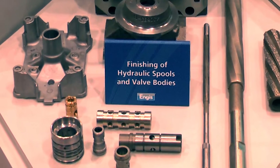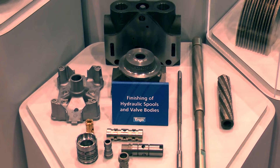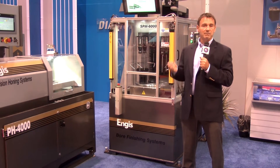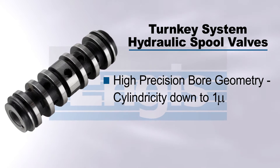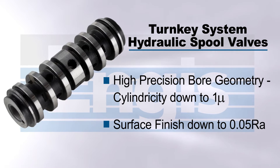Once the part is roughed in, it is then placed into the single pass system, which is very flexible to handle a wide variety of parts. With the Inga Single Pass system, we are able to remove about 20 microns of material and achieve very high tolerances. The bore cylindricity to under one micron is usually produced and the size will repeat within a half a micron.